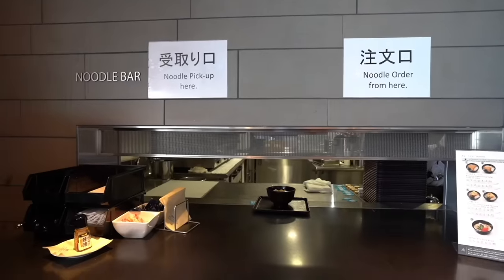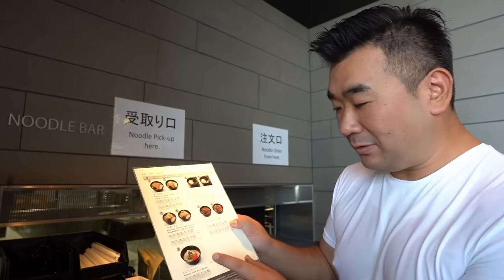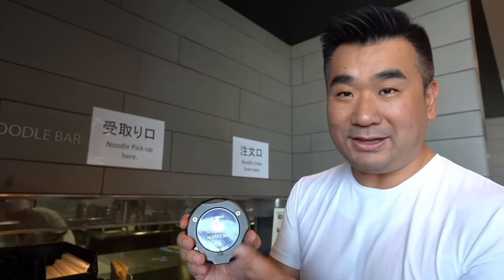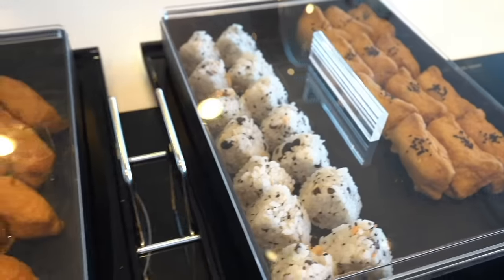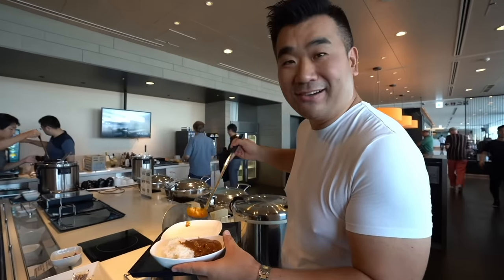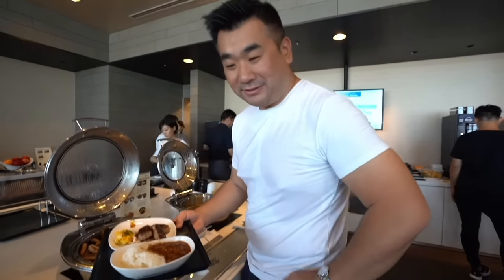The noodle bar at the back of the lounge — you can order all the noodles. Today I'm going to go for a ramen with pork, number nine. You get a pager, and when it's ready it will beep and you come and pick it up. Anyone who likes chicken curry, come to the ANA lounge — they're specialising in the chicken curry. Smells very, very nice. Now the pager beeps, so I'm going to pick up my ramen.